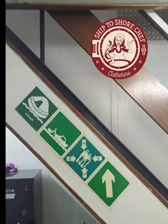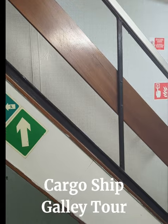Hello everyone. As promised, I am going to take you for a quick tour through the galley.